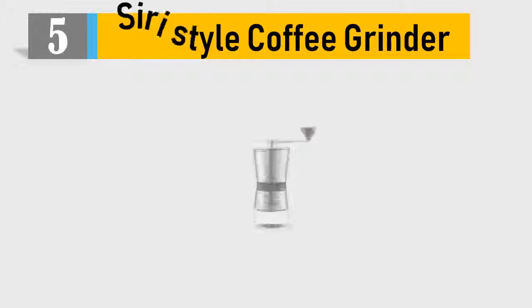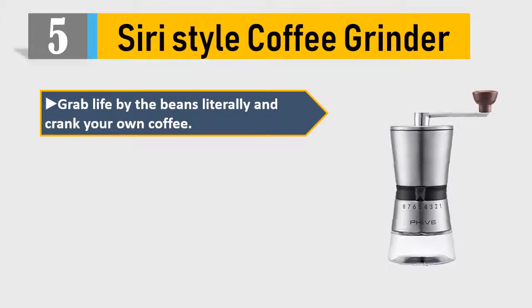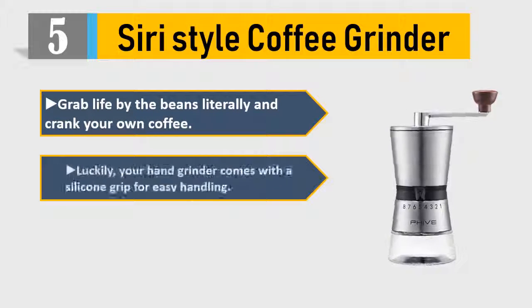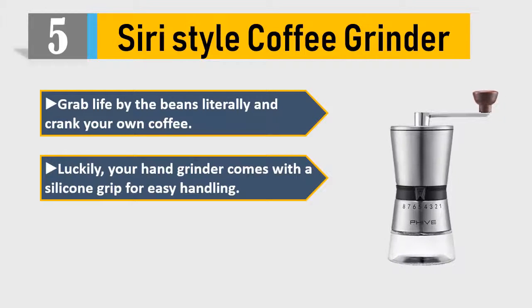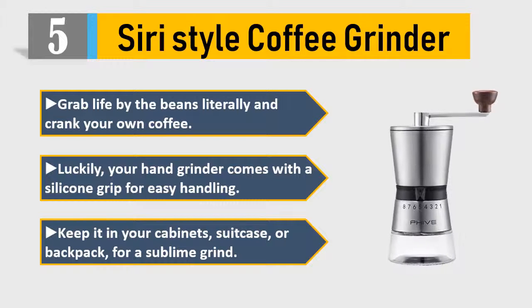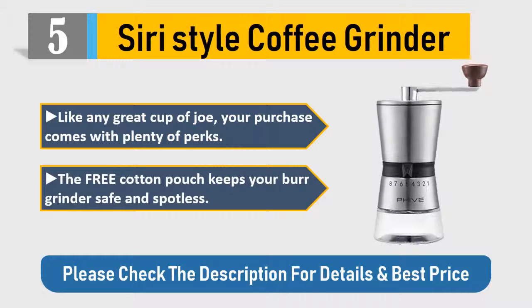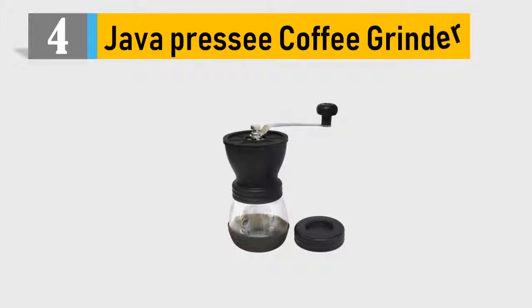Number 5: Siri Style coffee grinder. Grab life by the beans — literally — and crank your own coffee. Your hand grinder comes with a silicone grip for easy handling. Keep it in your cabinet, suitcase, or backpack for a sublime grind. Your purchase comes with plenty of perks; the free cotton pouch keeps your burr grinder safe and spotless. Please check the description for details and best price.